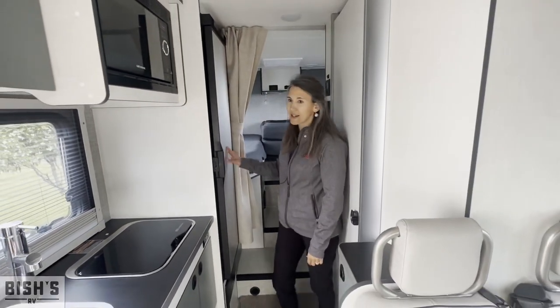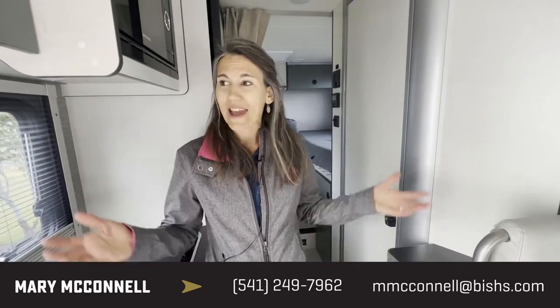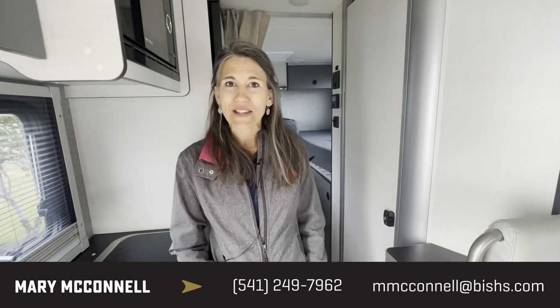Here's your nice fridge. My name is Mary — if you'd like to look at this unit, just give me a call at 406-850-4590 and we can work with you and give you a great deal.